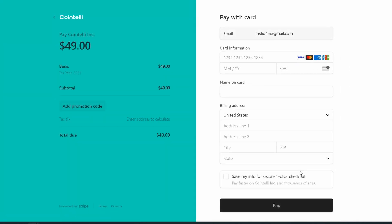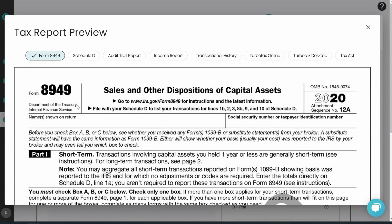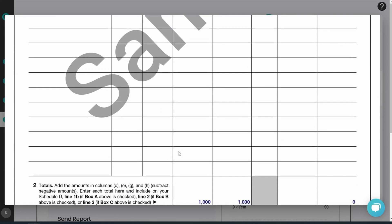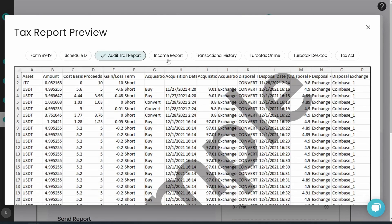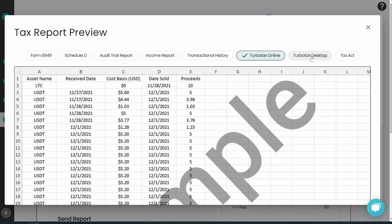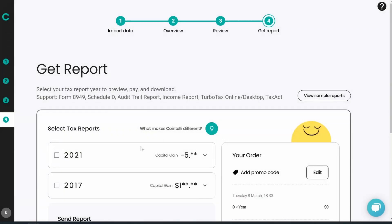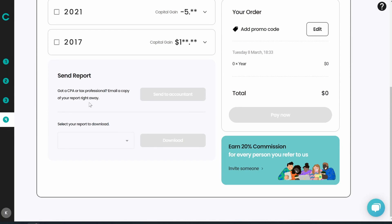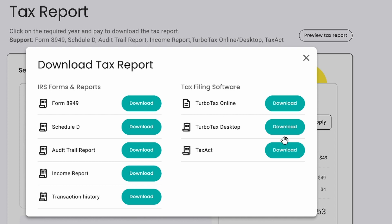You can put in your credit card information and pay — very simple and painless. Let me show you some sample reports. You can get an 8949, which is what most of you are going to need — at least what I needed for my taxes. You can also get a Schedule D, an audit trail report, income report, transaction history, TurboTax Online, TurboTax Desktop — that's right, this can hook up to TurboTax for you — or TaxAct. And if you scroll down, you can even send it directly to your accountant from the program. You just hit Download for whatever you need.